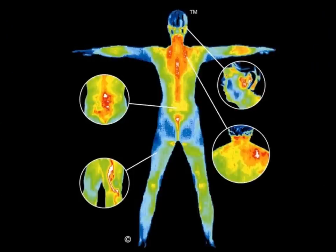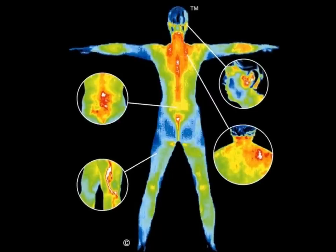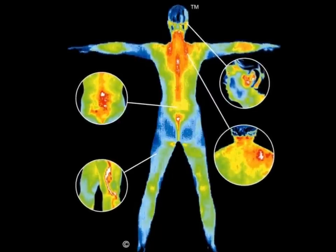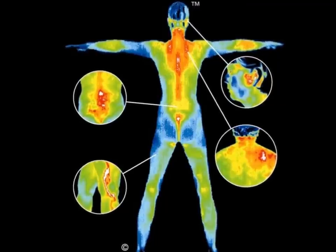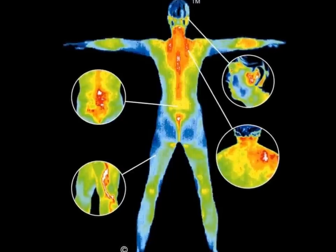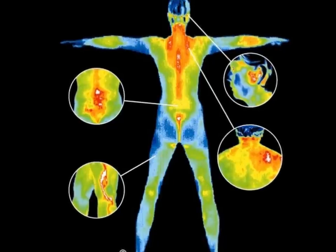Thermography also aids in the detection and monitoring of unexplained pain, vascular disease, immune dysfunction, diabetes, and systemic inflammation. Many people choose to undergo periodic whole body imaging to screen for the early changes in these and other conditions.